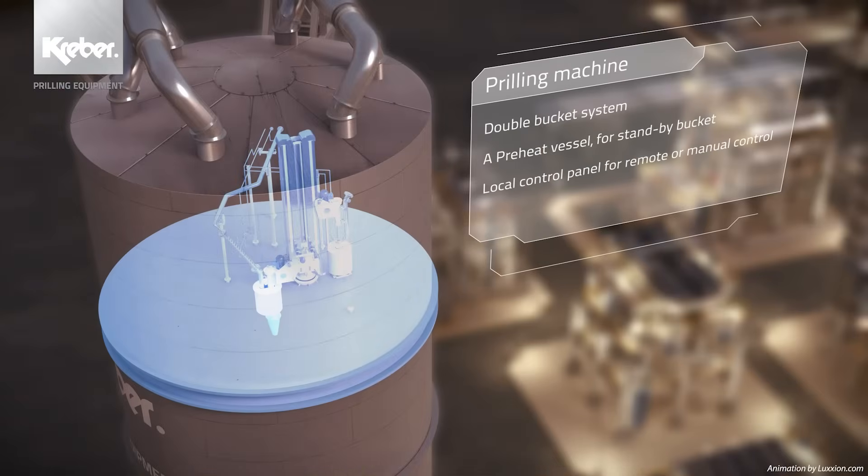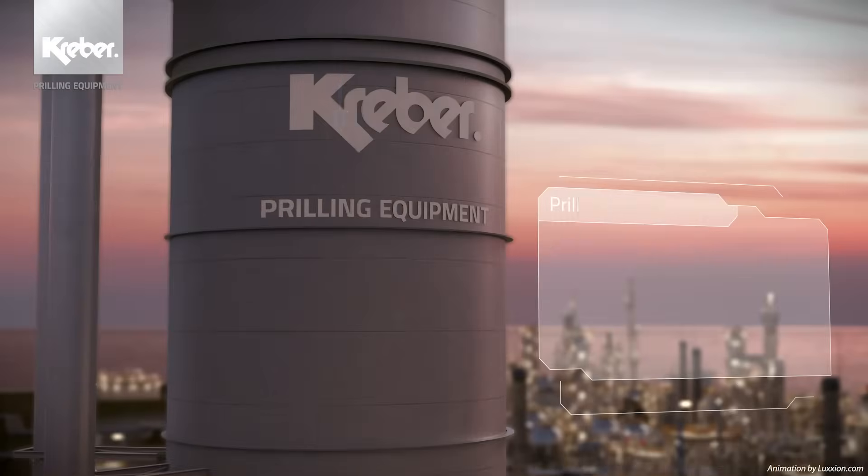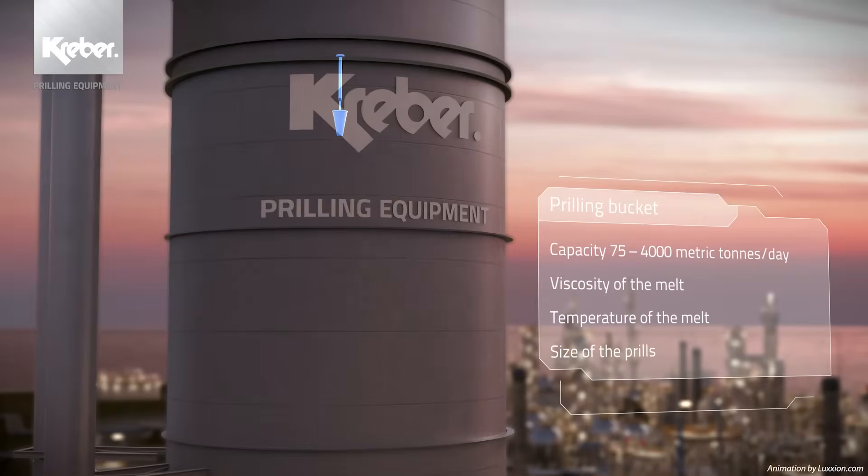Our prilling machines of the milkmaid type are available in various standard executions. Our machines are characterised by a high level of reliability, low operational expenses and the possibility to quickly change over prilling buckets. Today, the first prilling machine we built in the 1960s is still in operation and creating a positive cash flow for our client. The heart of the prilling machine is the prilling bucket.